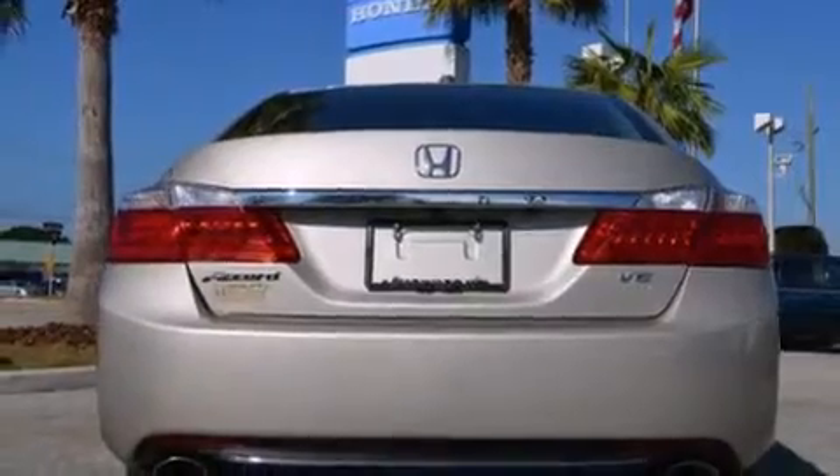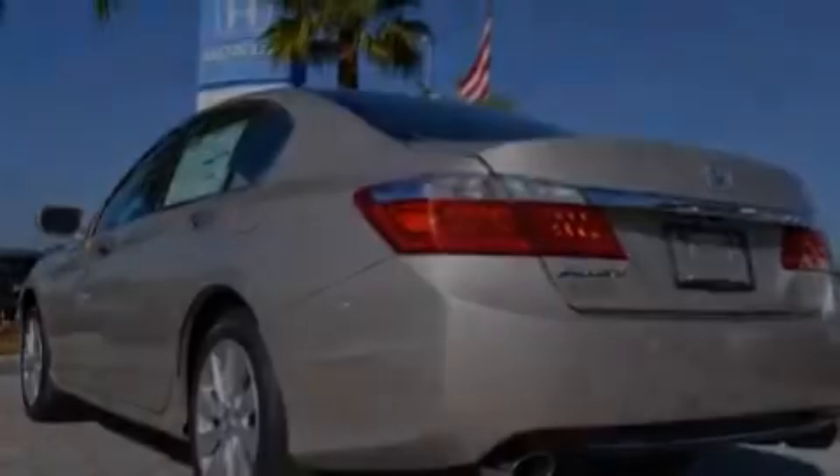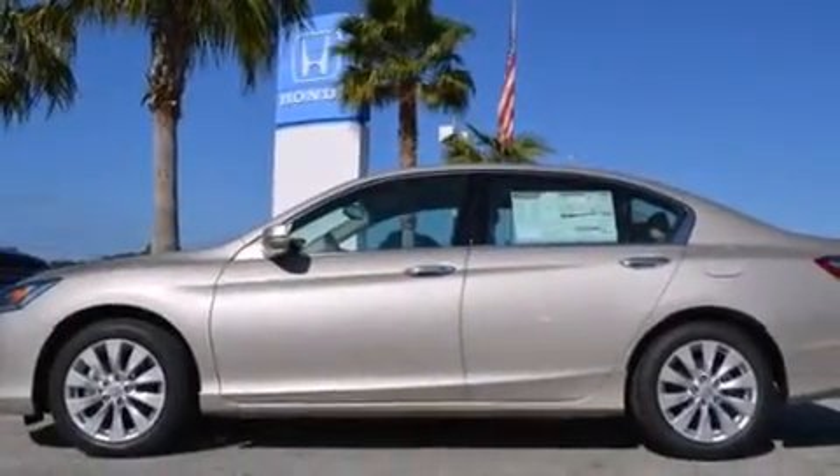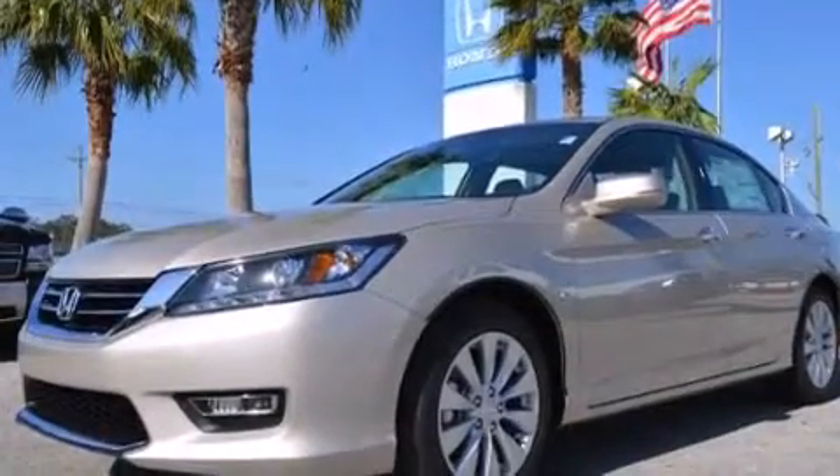Its top features include a rearview camera, keyless ignition, a sunroof, a premium audio system, commercial-free satellite radio, and aluminum wheels.